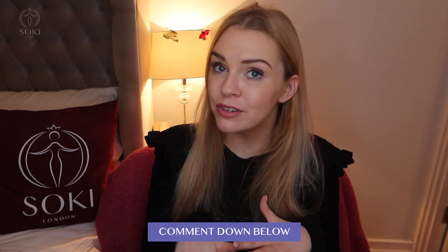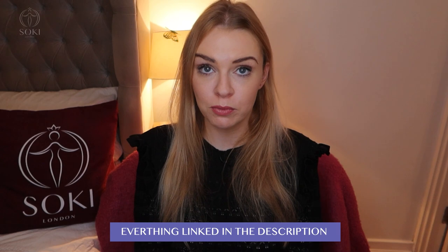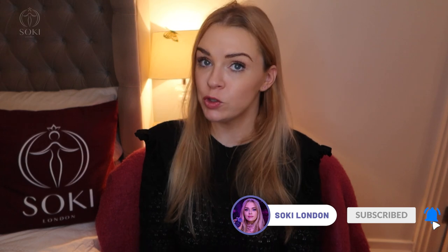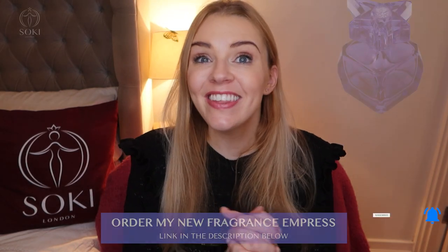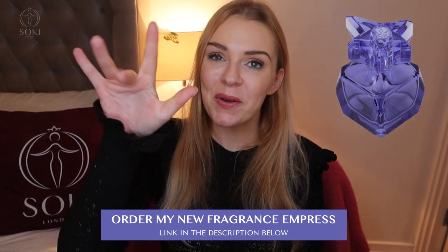Let me know — have you tried any of the Icon fragrances? Which is your favorite? What do you think of them? Let me know down below in the comments. I'll leave the link to where you can get them in the description box. They are exclusive to the Fragrance Shop, but Fragrance Shop do international shipping. Thanks so much for watching as always, and I will see you in the next video. Bye.